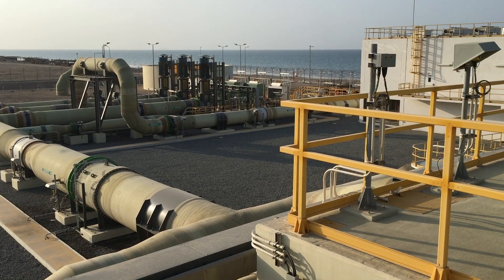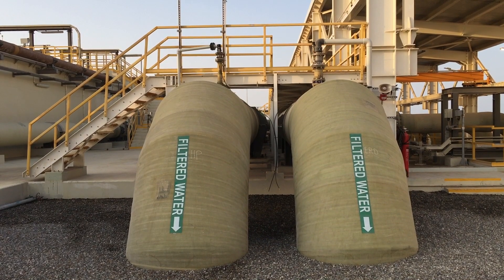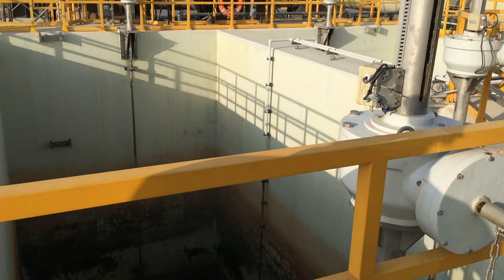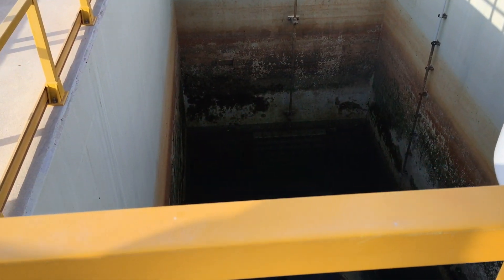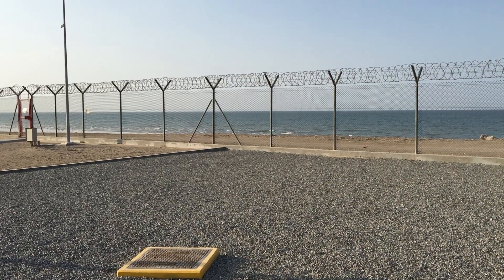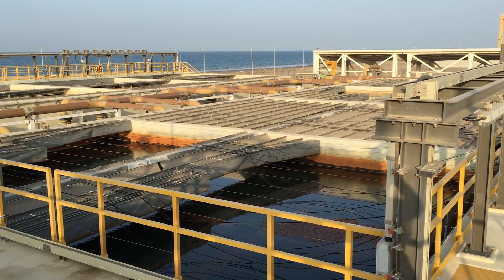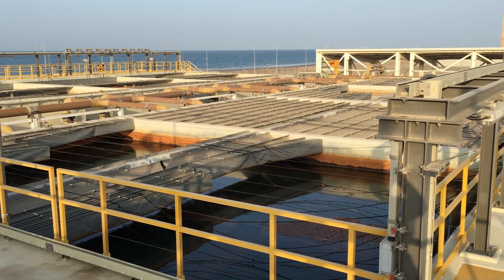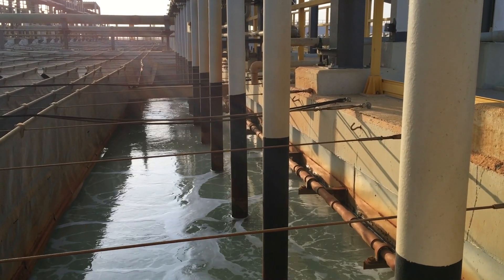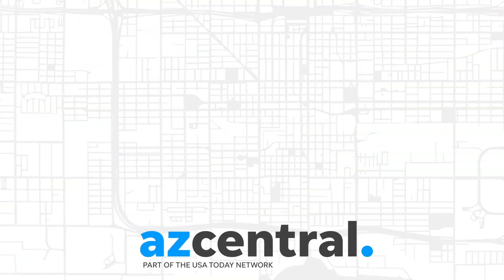But while these new plants bring a reliable water supply, they also come with high costs, both in money and energy. The process also involves discharging salty brine back into the sea, which has prompted concerns about how that hypersalty water may affect the surrounding marine environment. As water suppliers in the desert southwest and other parts of the world consider whether to invest in desalinating seawater, these decisions will involve weighing other alternatives and carefully considering the high costs.